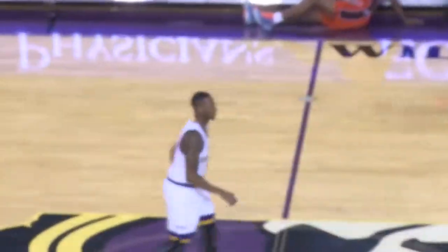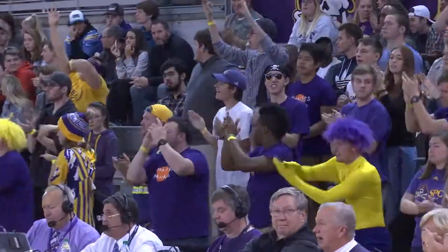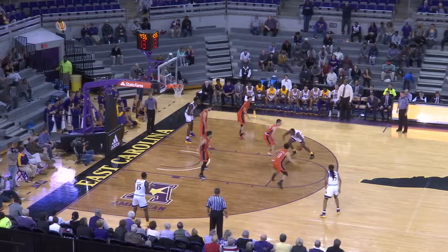Barclay with it into the frontcourt, Kentrell all the way to the baseline looking for help, to Tyson. B.J., three, top of the key — yes, B.J.! Tyson, and we've got a 30 to 30 ball game. You've got to get Tyson involved in the offensive end.